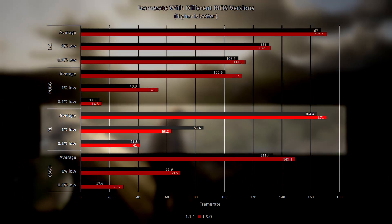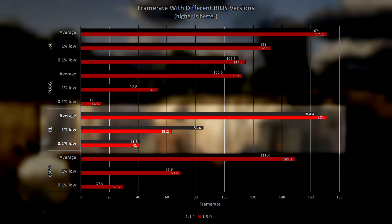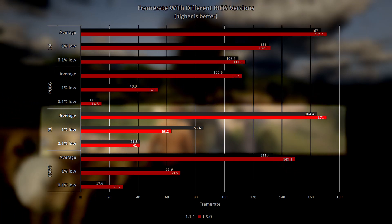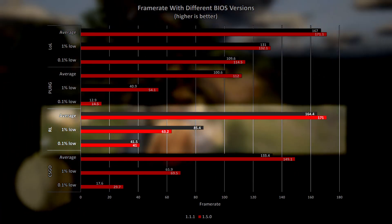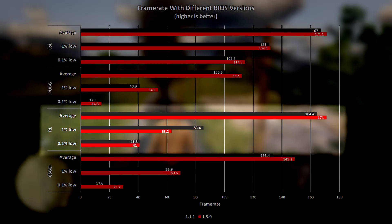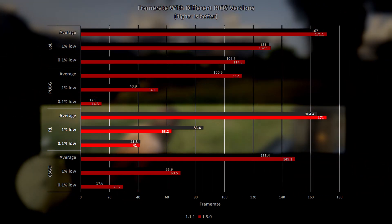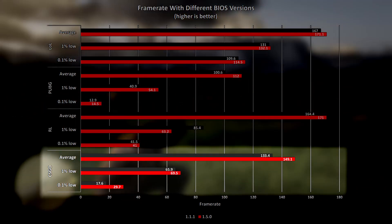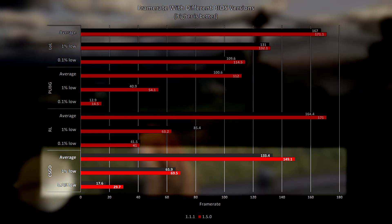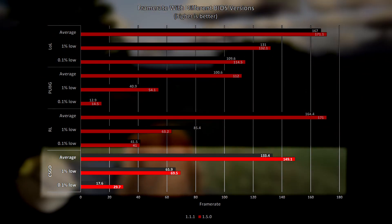Rocket League saw a small increase on the average frame rate of 4% when using the latest BIOS, but similarly to Red Dead Redemption 2, bucked the trend by actually giving better 1% and 0.1% low values using the old BIOS, with the 1% low a not insignificant 20% higher with the old BIOS than with the new one. The last of the games tested is CSGO, which saw a modest average frame rate and 1% low increase using the new BIOS of 11.8% and 5.5% respectively.